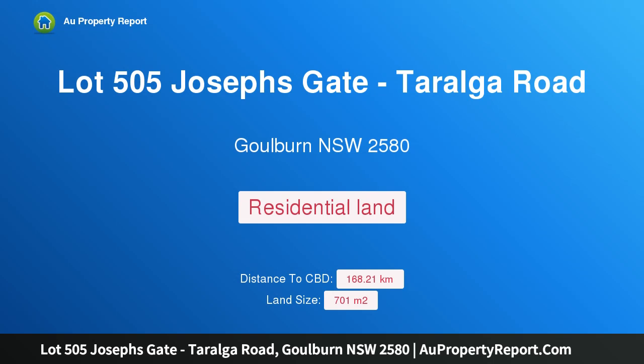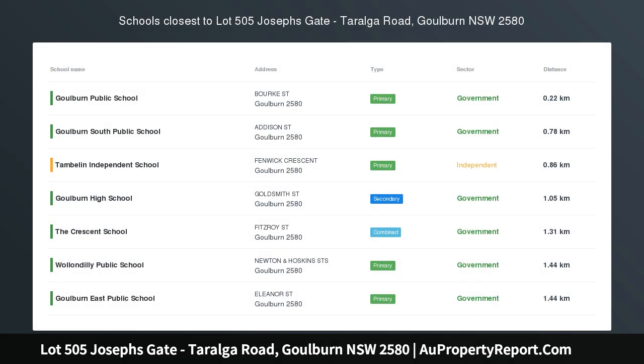Hi, I am glad to introduce Property Lot 505, Joseph's Gate, Taralga Road, Goulburn NSW 2580 — Joseph's Gate, Riverside.